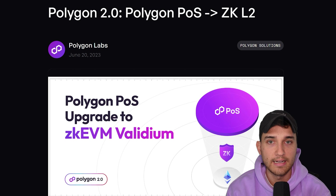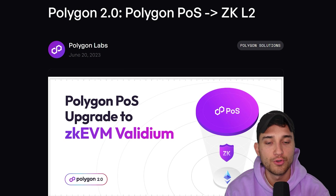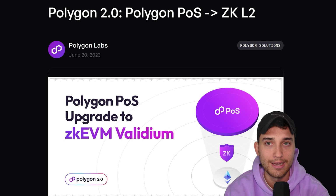This was the second announcement as part of Polygon 2.0, which came on June 20th of 2023: the announcement that the proof of stake chain — where all the major brands are, where a huge amount of transactions occur and a huge amount of value is stored — is going to go through an upgrade to become ZK EVM Validium. The whole point of this was to say: we just did all this awesome stuff with zero knowledge proofs — why don't we just upgrade our current POS chain to utilize all of this technology to upgrade the level of security this chain achieves and actually move it up into that layer two environment rather than have it run as a sidechain.